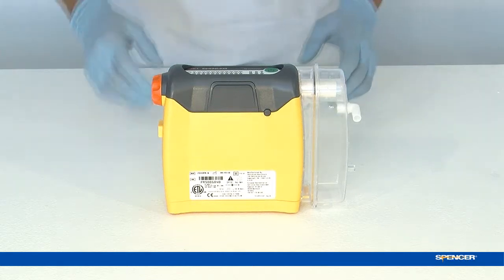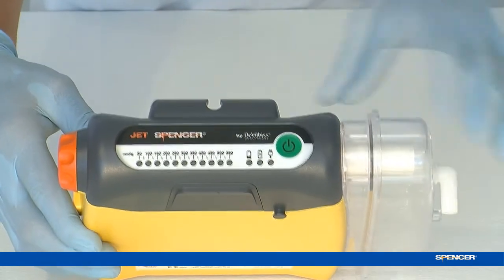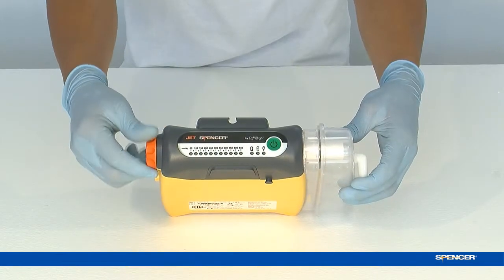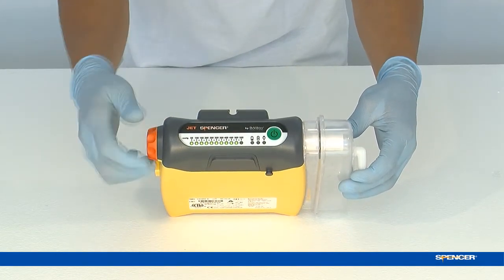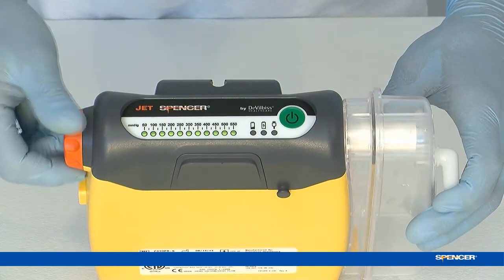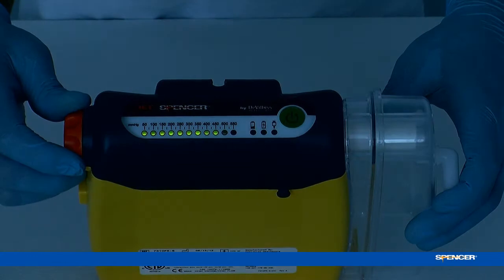Jet suction unit is really intuitive to use. Turn the unit on by pressing the green button. Turn the adjustable dial to set the vacuum. The dial clicks when turned. The LED light enables you to view the display in day, night or poor weather conditions.